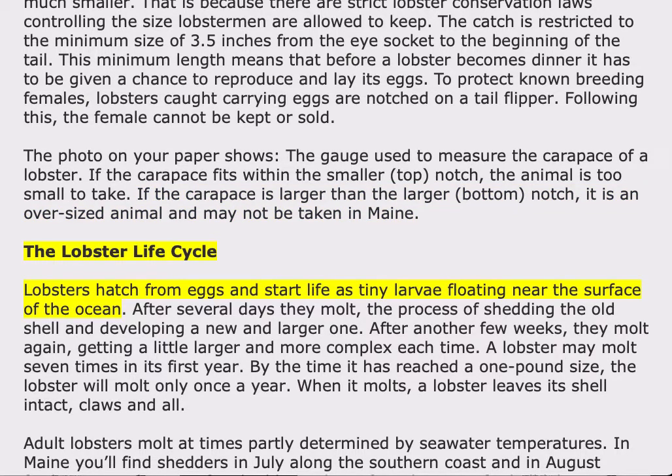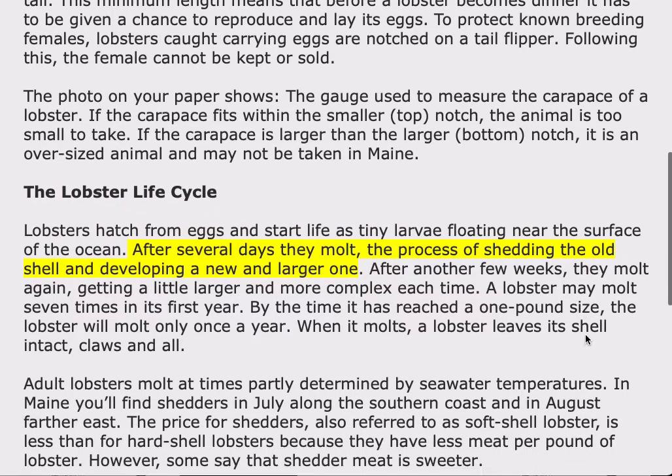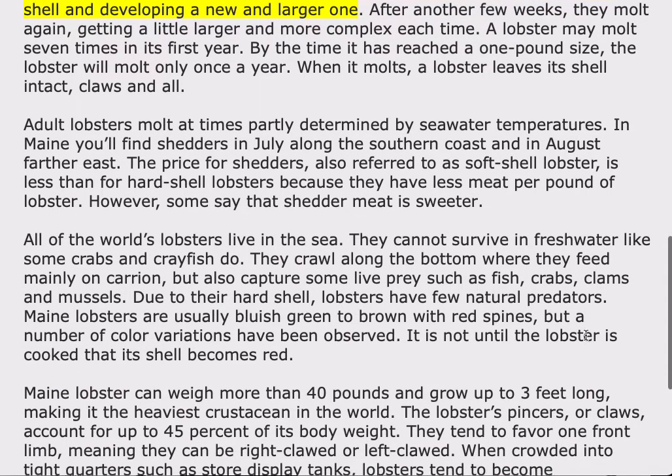The lobster life cycle. Lobsters hatch from eggs and start life as tiny larvae, floating near the surface of the ocean. After several days, they molt — the process of shedding the old shell and developing a new and larger one. After another few weeks, they molt again, getting a little larger and more complex each time. A lobster may molt seven times in its first year. By the time it has reached a one-pound size, the lobster will molt only once a year.